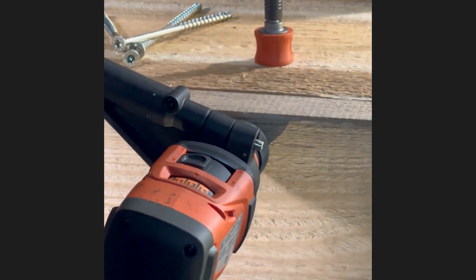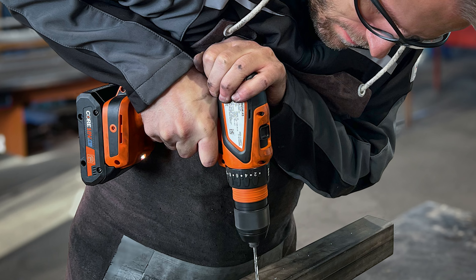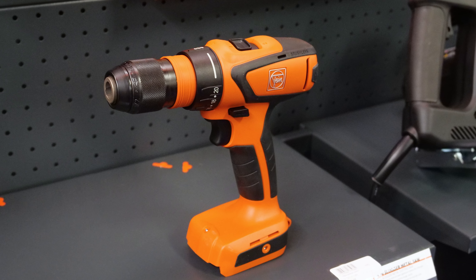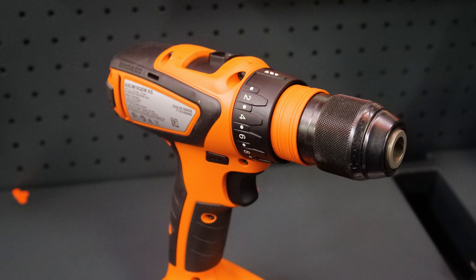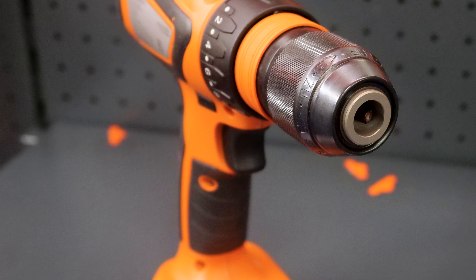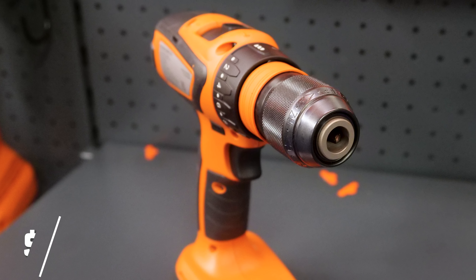Let's dive into FINE's new lineup to discover how they can improve your applications. Meet the FINE ASCM18QSWAS, one of the lightest 4-speed cordless drill drivers on the market. Weighing just over 2.87 pounds, this tool combines agility with power, featuring a brushless motor for 30% greater efficiency and a quick-end interface that lets you switch effortlessly between metal and wood applications in seconds. Its solid metal gearbox allows for consistent speeds and power while drilling metal, while advanced safety features like restart protection keep you safe. With up to 1,100 screws driven on a single charge, it's available now for $279.95.